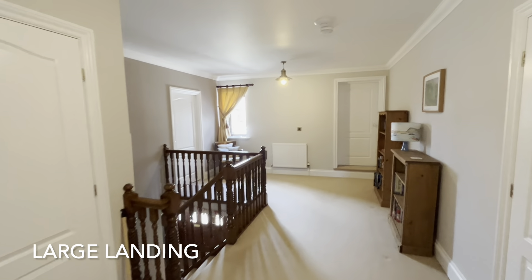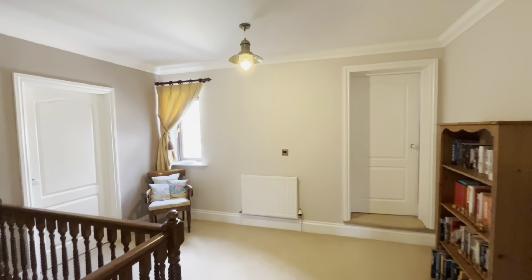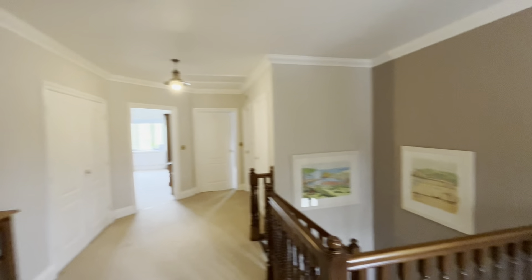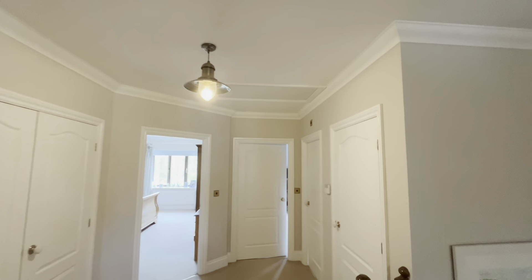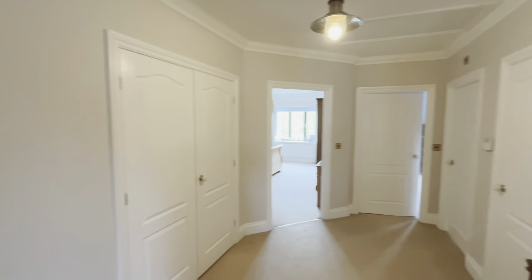And here is the large first floor landing, with access to the loft space as well as good sized linen and airing cupboards.